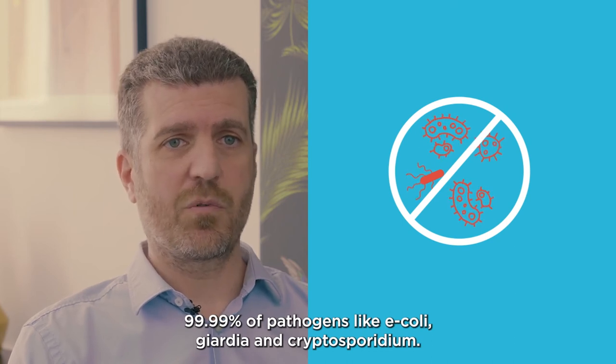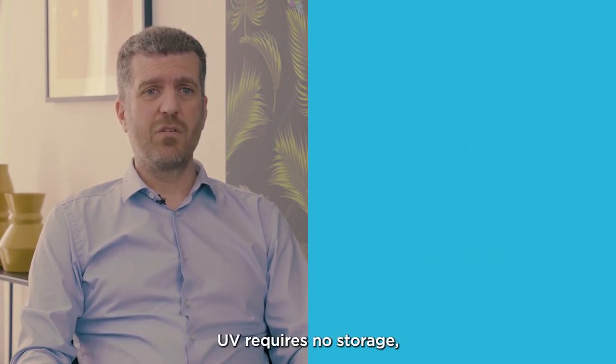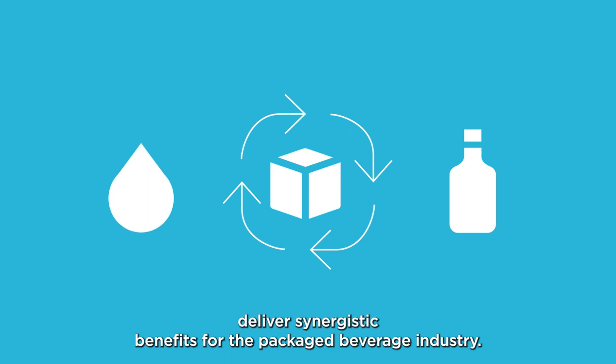UV can also be effective against spoilage organisms. Better yet, UV requires no storage, handling, or transportation of bulk chemicals. Coupled with these sustainable disinfection solutions, Evoqua's high-efficiency filtration technologies deliver synergistic benefits for the packaged beverage industry.